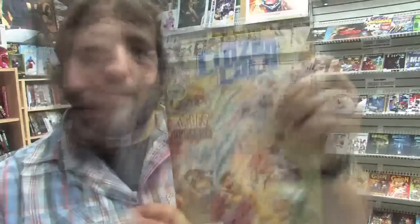We'll end off the comic books with the Flashpoint tie-ins for the week: Booster Gold issue 47, Citizen Cold issue 3, Dead Man and the Flying Graysons issue 3, Frankenstein and the Creatures of the Unknown issue 3, and Emperor Aquaman issue 3 of 3.